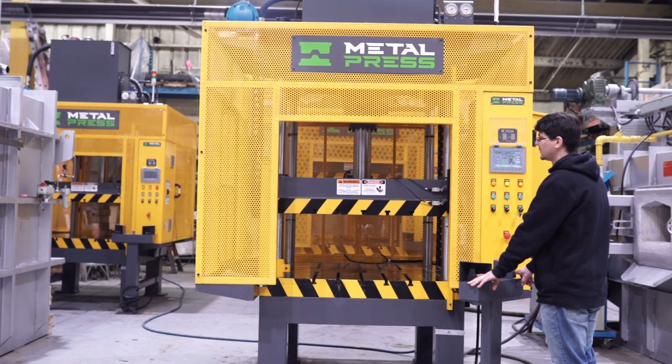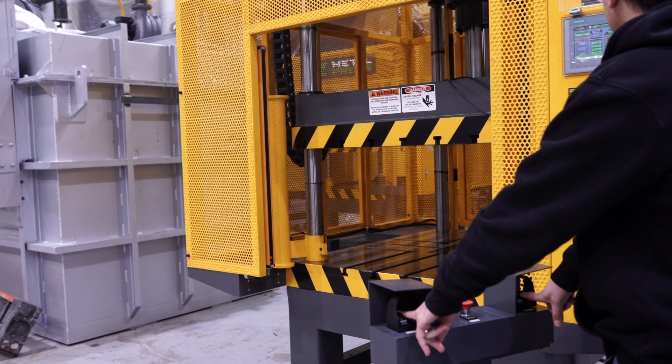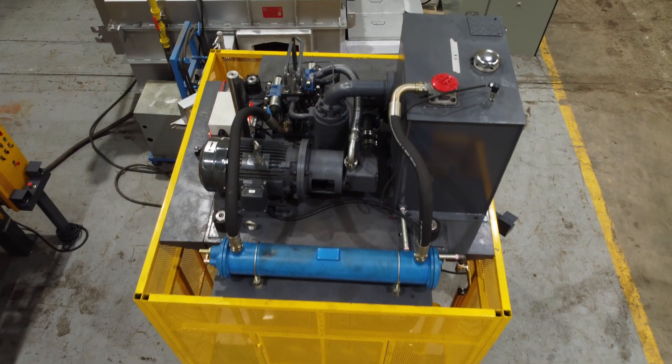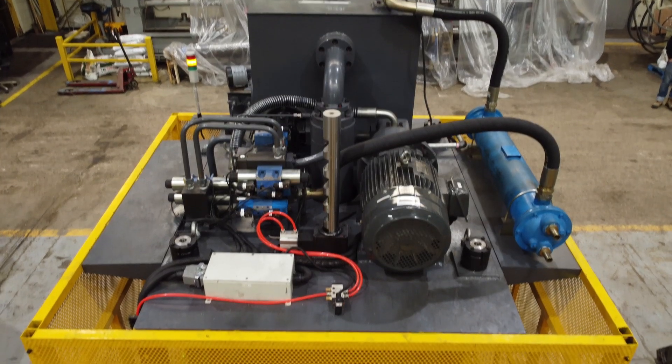High precision: the hydraulic four post trim press is designed with a high-precision hydraulic system that provides consistent and accurate results, even with the most complex trimming operations.